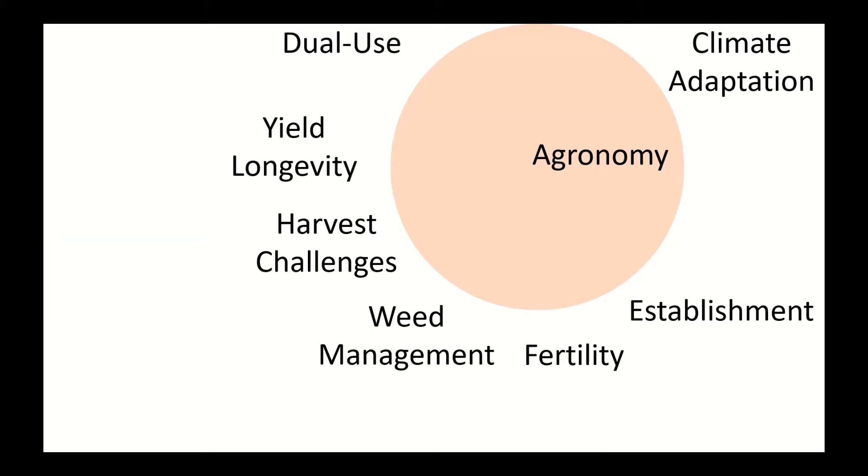Here are some of the broad topics we're going to cover today. We're going to go in order from establishment to harvest and post-harvest management, but we'll only be able to cover four of these topics: establishment, fertility, weed management, and harvest challenges. There are great papers out on managing stands for yield longevity from the Cornell Group and Valentin's Group, and we also have some unpublished data. Dual-use management of Kernza was presented last year and won't be covered today.